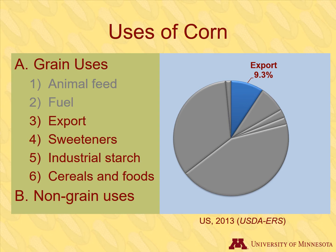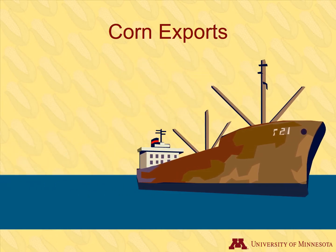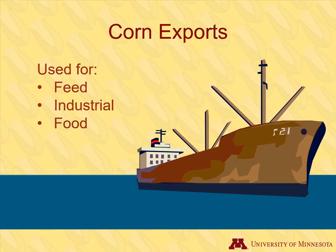The third most common use of U.S. corn is for export. We export or sell 16% of the corn we grow to other countries. They import corn to use for the same purposes as we do, mostly animal feed, some industrial usages, and some food.